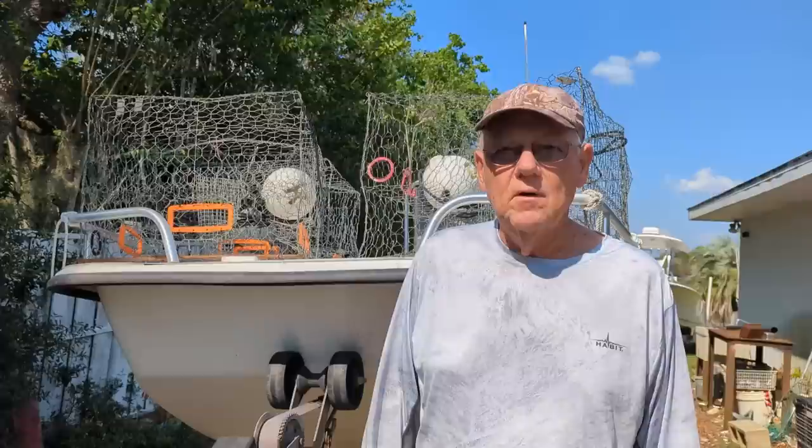Wow, that's a rusty guy. Well, it's Sam and Joyce, the old couple, and today we're gonna be setting our blue crab traps in the Indian River Lagoon on the east coast of Florida.